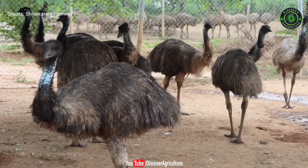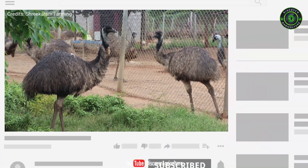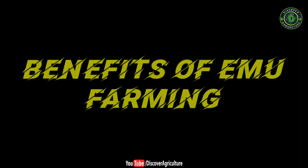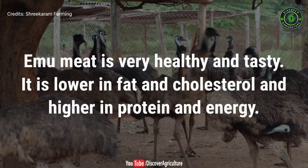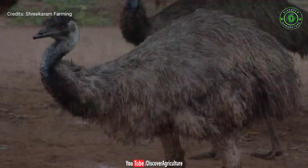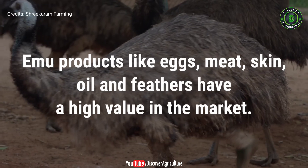Welcome to the Discover Agriculture YouTube channel. If you're not yet subscribed to our channel, please subscribe now. Benefits of emu farming: emu meat is very healthy and tasty. It is lower in fat and cholesterol and higher in protein and energy. Emu products like eggs, meat, skin, oil, and feathers have a high value in the market.